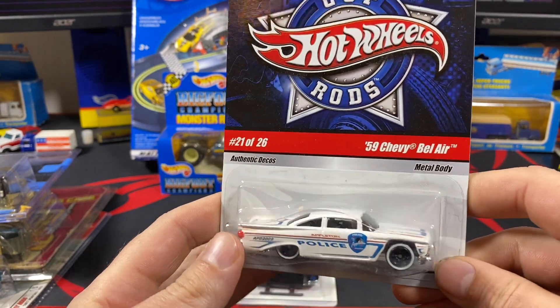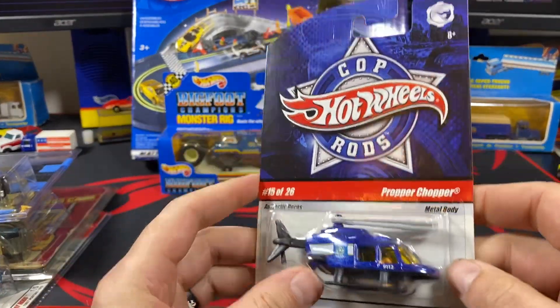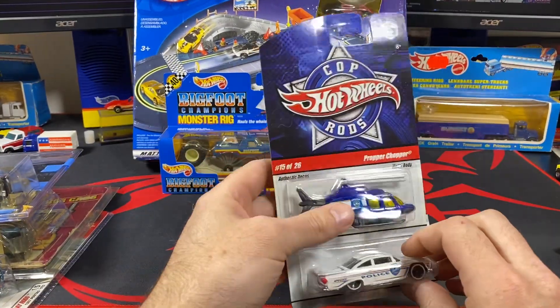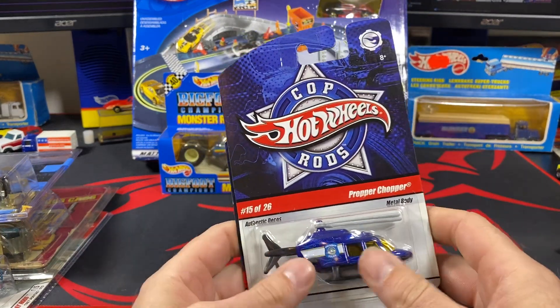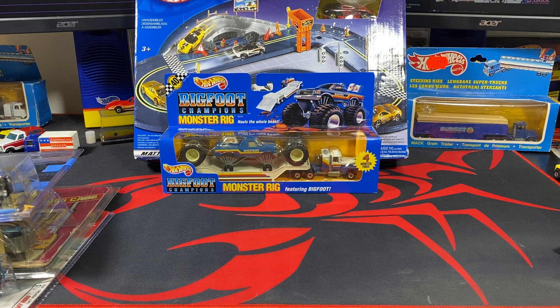I got two more castings I needed for the cop rods — the '59 Chevy Bel Air and the proper chopper. I think I'm down to needing four more for the cop rods, and then that will close up that series. Hopefully I'll get a video of all of those.